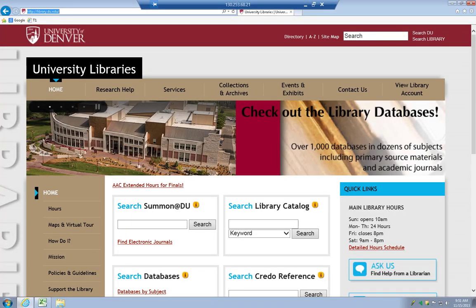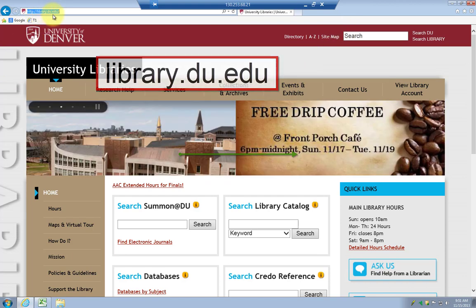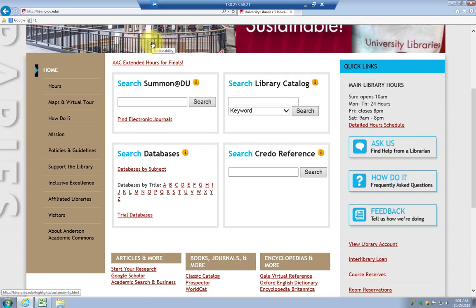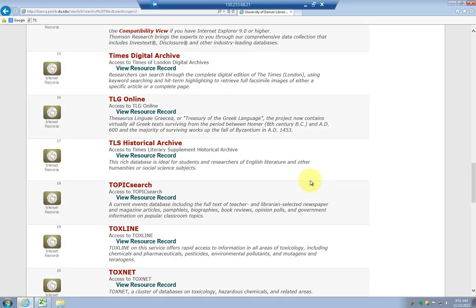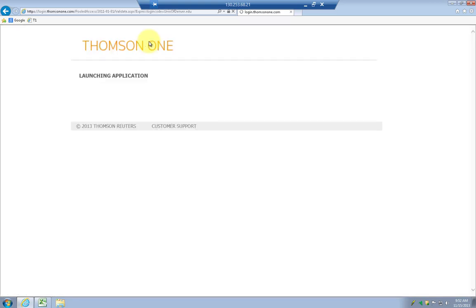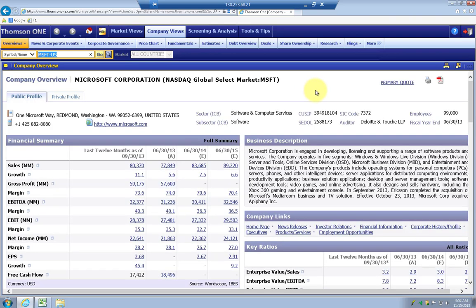Here's Internet Explorer. Up here you can see that I'm accessing library.du.edu, which is the website for the Penrose Library. Once you've accessed this on campus using IE, you can go to databases, search databases by subject, and go to Business and Finance. I find it quicker just to click on T for Thomson One. It gives you a little information about what browser you need to be using, and then you can click on Thomson One. The database is a little slow, so you have to be patient — it will often seem like the browser is not downloading data when it actually is. It automatically pulls up Microsoft.